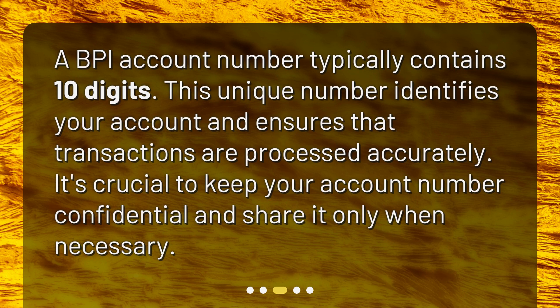How many digits are in a standard BPI account number? A BPI account number typically contains 10 digits. This unique number identifies your account and ensures that transactions are processed accurately. It's crucial to keep your account number confidential and share it only when necessary.